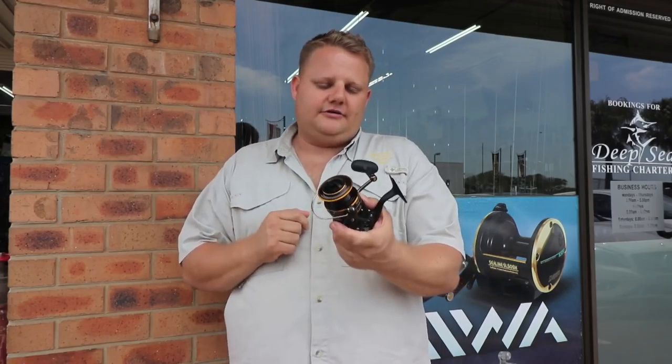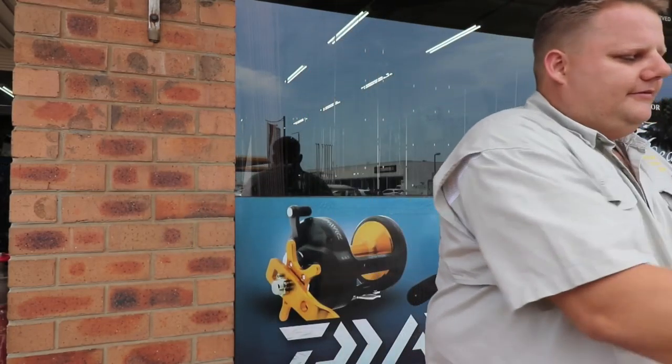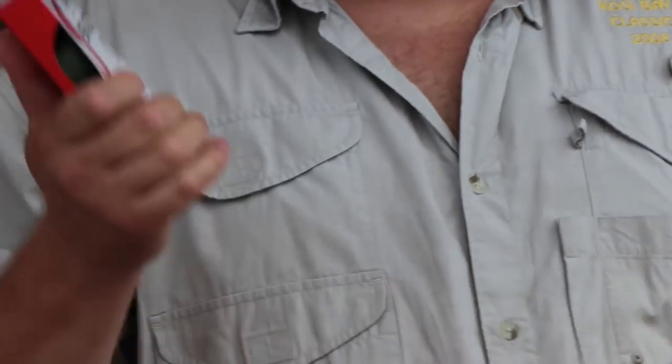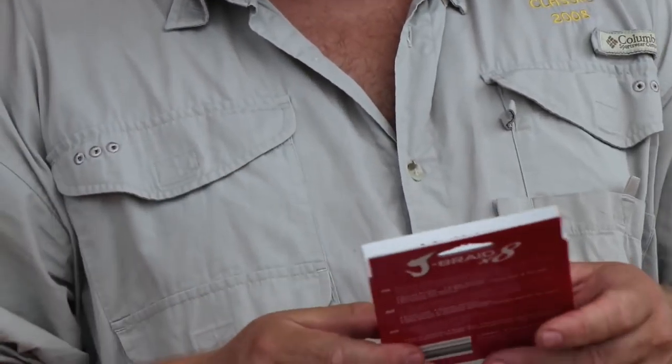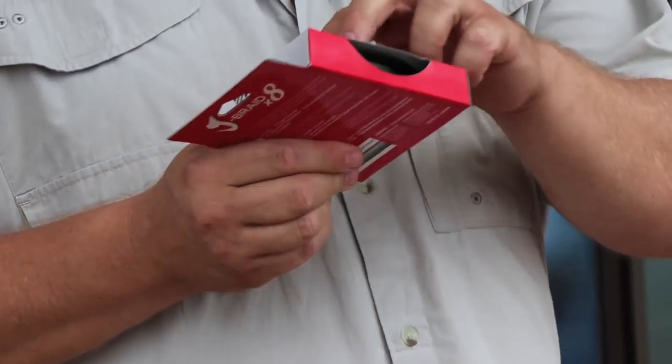And then on that reel, I'd fit it with the Jay Braid — probably the 20 pound. That's the 20 pound Jay Braid and it's made in Japan, so it's a very high quality braid. Eight strand braid, and it comes in two colors: green or chartreuse. My personal preference would be the chartreuse, obviously for visibility in the water.